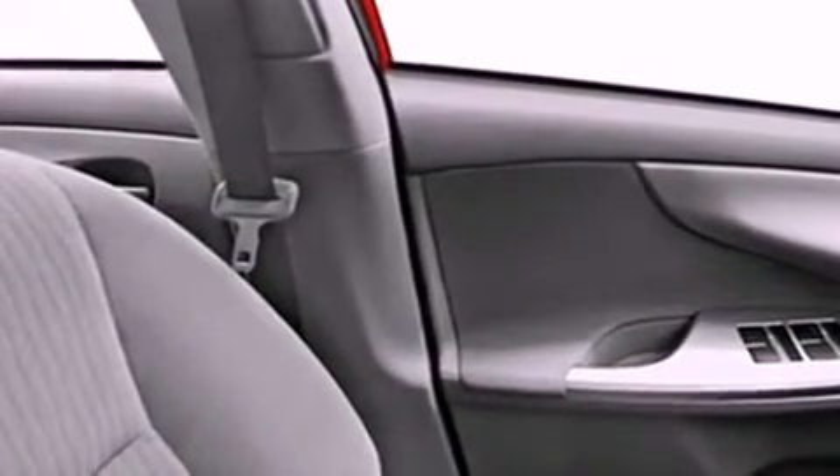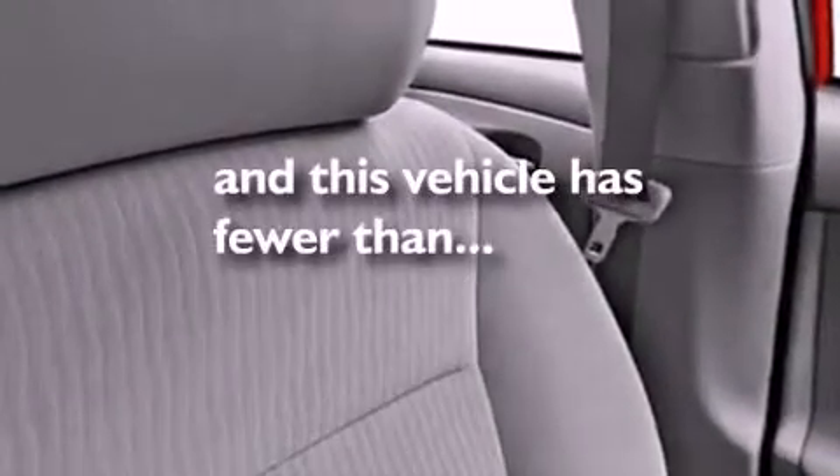An anti-lock braking system, dual airbags, side impact door beams, a rear folding seat, and a rear window defroster. This vehicle has fewer than 47,000 miles on the odometer.